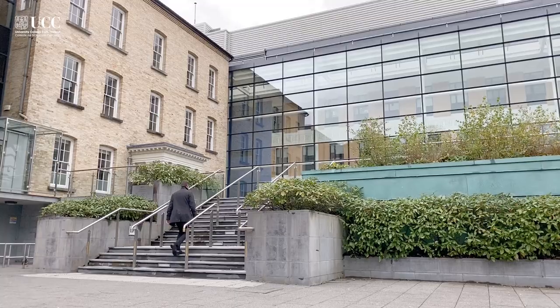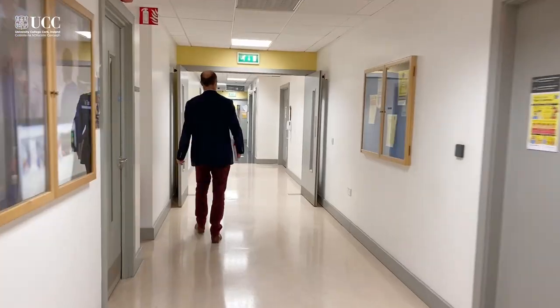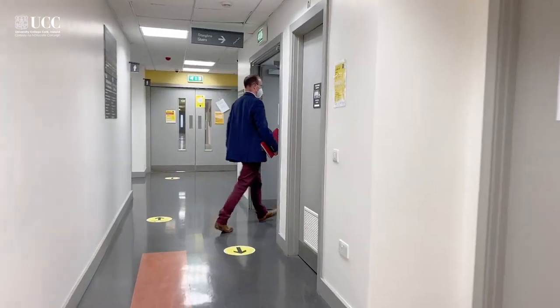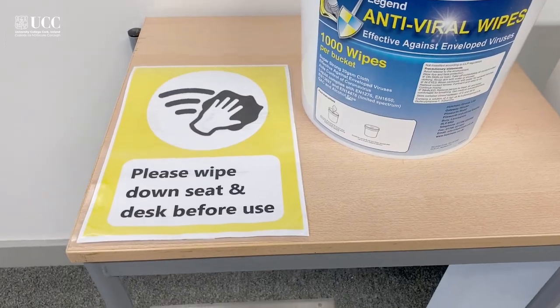To get students back into the building, we met with the College of Medicine and Health, the School of Medicine, the School of Nursing, and the School of Therapies back as early as July. We actually walked down the building and identified what we call a COVID plan — how to navigate through the building, entry systems, exit systems, two-metre distancing, sanitising units, footprint and the viral wipes.